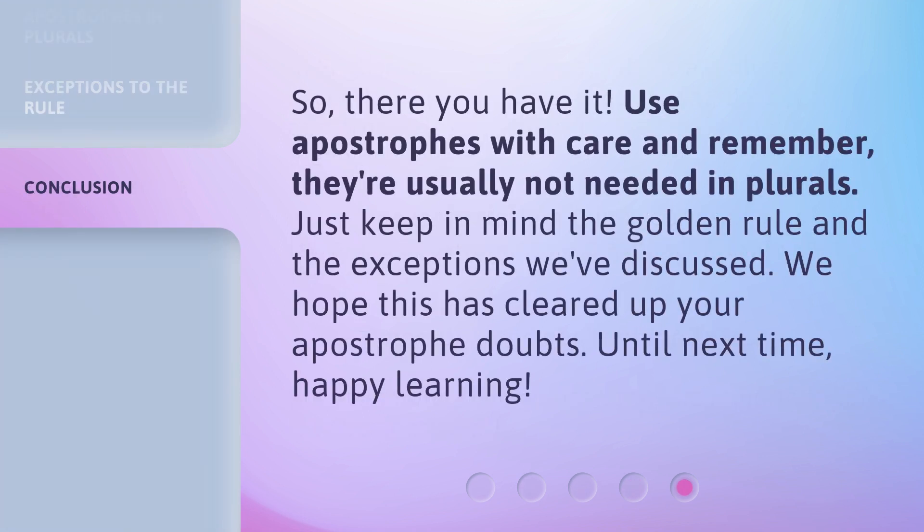So, there you have it. Use apostrophes with care and remember — they're usually not needed in plurals. Just keep in mind the golden rule and the exceptions we've discussed. We hope this has cleared up your apostrophe doubts. Until next time, happy learning.